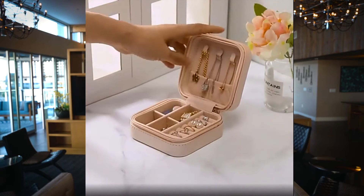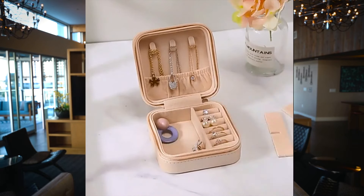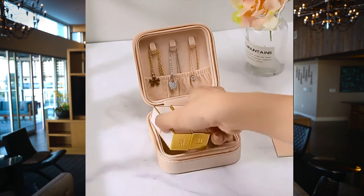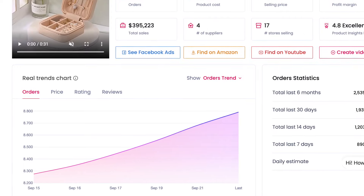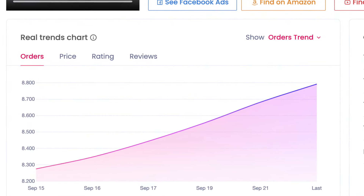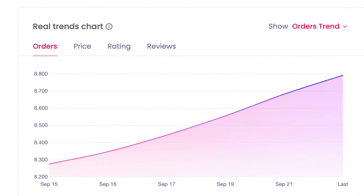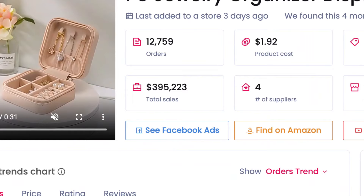As we all know, women tend to have a lot of rings, chains, and jewelry. This box is a great way to stay organized and also comes in very handy when a woman wants to travel. I found this product on Sell the Trends because the data looks really interesting. If you check the order trend of this product, you can see that the order amount is constantly increasing — and this is exactly what you want. You can see this product started to become more and more popular in September.